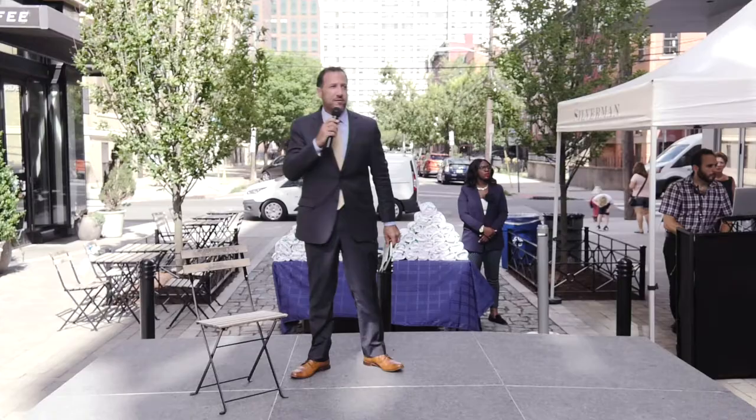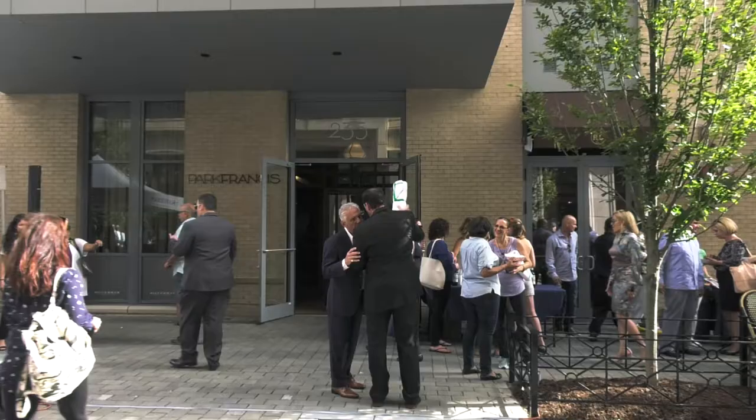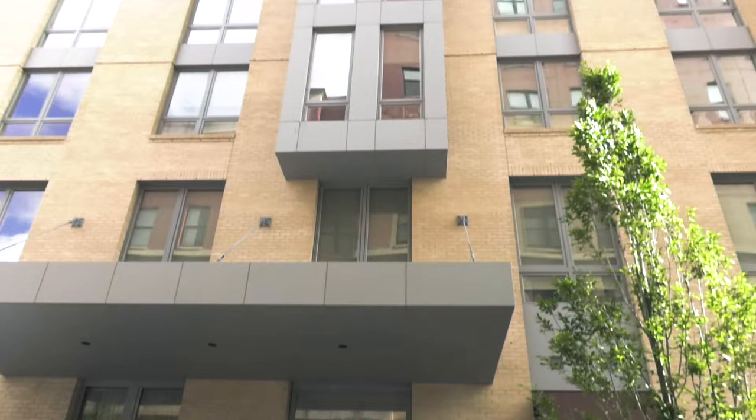Welcome everyone to the ribbon-cutting and the grand opening, the official grand opening of Park Francis. Welcome to Park Francis.